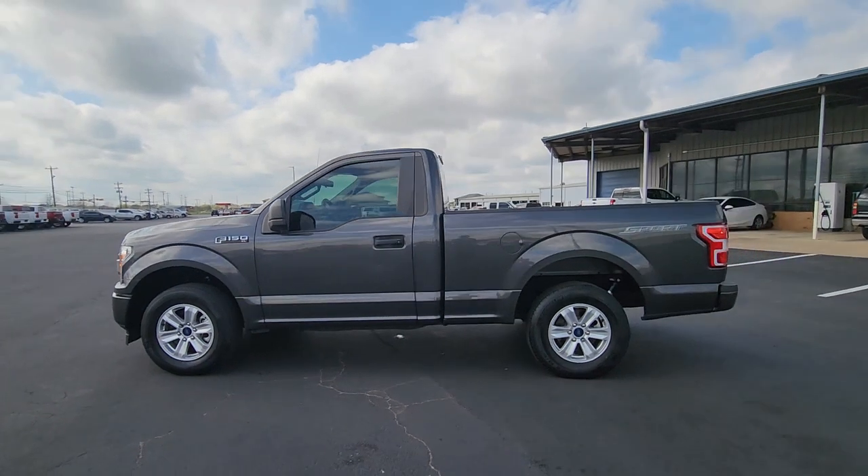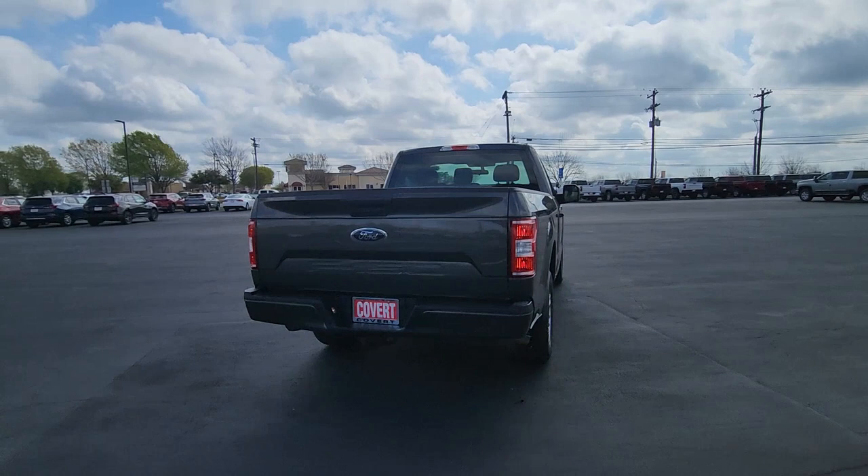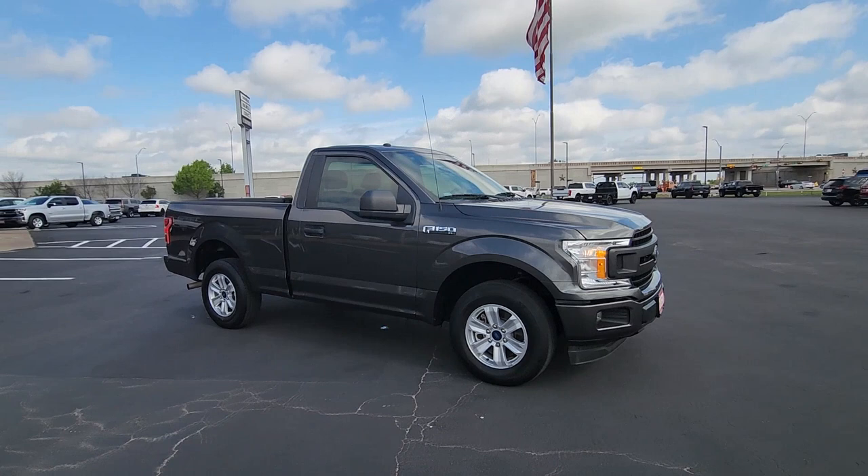Enjoy the view of this 2019 Ford F-150. This vehicle is an outstanding buy with fewer than 20,000 miles on the odometer. Here's a hard-working Ford F-150, the light-duty, full-size pickup that leverages high-strength steel and military-grade aluminum alloy to bring you class-leading payload and towing capabilities.